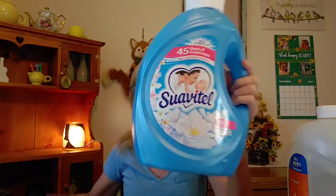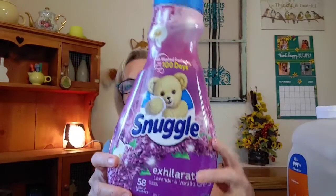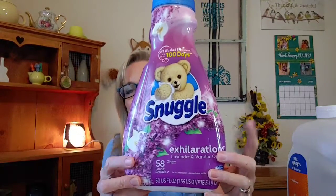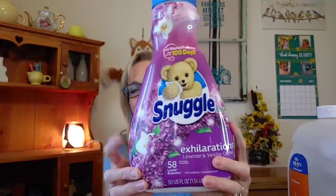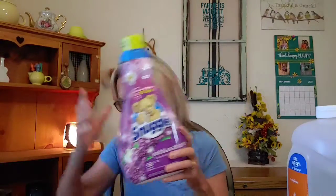Another fabric softener I went through is from Snuggle. I had a coupon to go with this one, so that's why I picked it up. It's Snuggle Exhilarations with lavender and vanilla orchid, and it smelled really really good. I would definitely repurchase this one again. Usually it's Barry that goes after the Snuggle, but this time I bought this one — I liked that one.